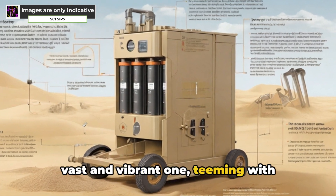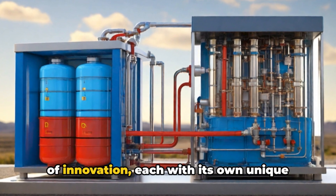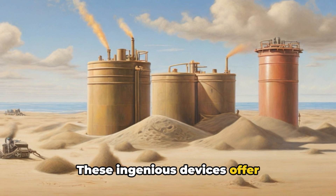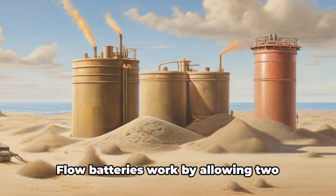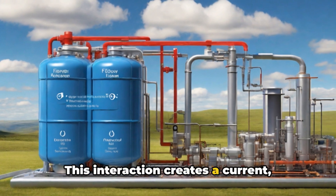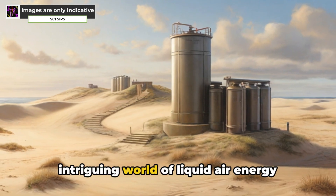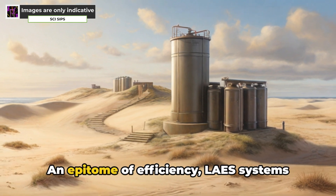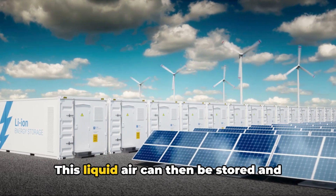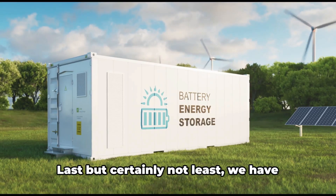The landscape of energy storage is vast and vibrant, teeming with technologies as ingenious as sand batteries. Flow batteries, for instance, offer high-capacity storage, making them perfect for large-scale applications. They work by allowing two chemical components to flow past each other, separated by a membrane, creating a current that stores and releases energy in a cycle of charge and discharge. Then there's liquid air energy storage, or LAES — an epitome of efficiency. LAES systems store excess electricity from renewable sources by cooling air until it becomes liquid, which can later be heated to release the stored energy.